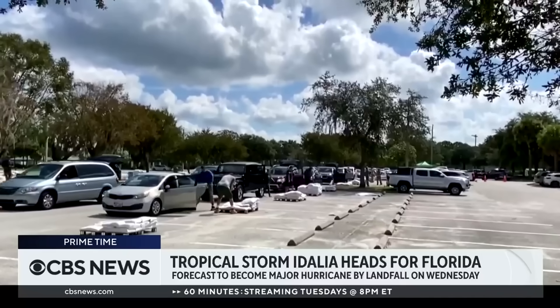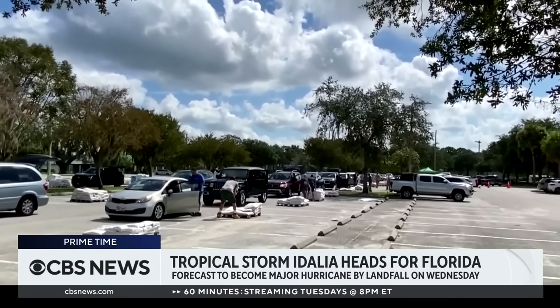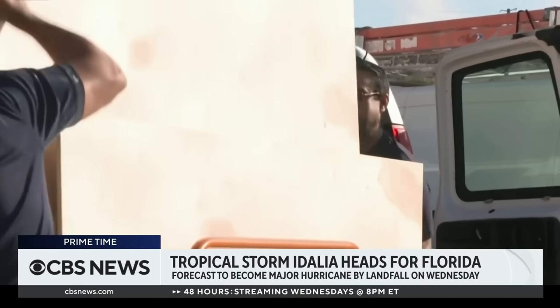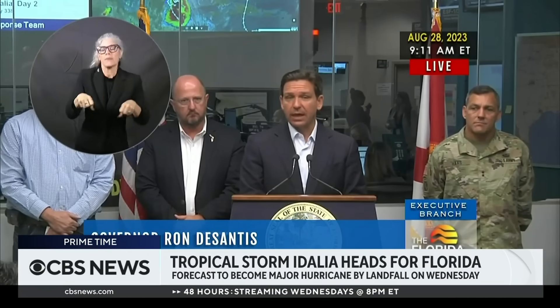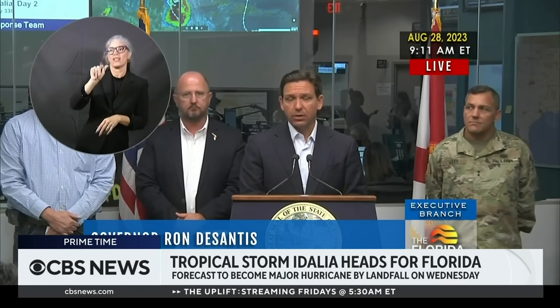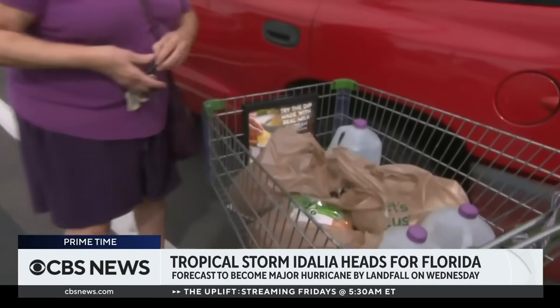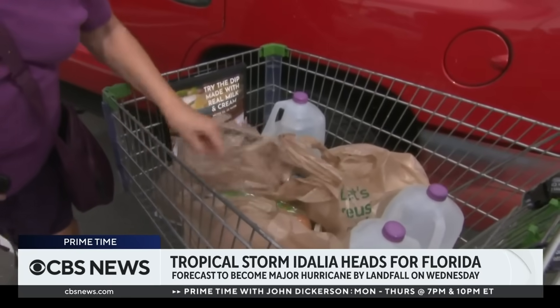19 counties are under emergency evacuation orders, with officials warning millions of residents along Florida's west coast to get to higher ground. This is going to be a major hurricane — a powerful hurricane. Supplies are quickly running out. This woman grabbed the last few remaining gallons of water at a Publix.